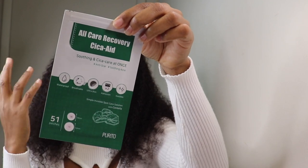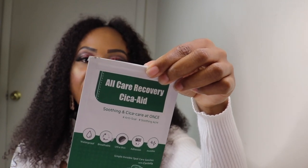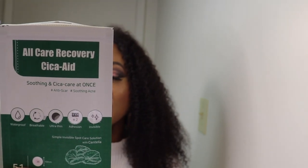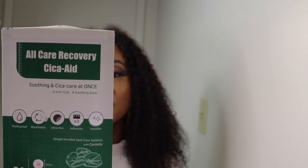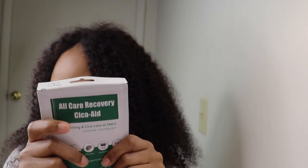Number four is the All Care Recovery Cica Aid — specifically the Purita All Care Recovery Cica Aid Patches. It is thin and cica care at once. It is waterproof, breathable, ultra-thin, strong adhesion, and invisible. It's a simply invisible spot care solution with Centella, and it has 51 patches. The directions: wash and dry the area, directly attach it to the spotted area, remove after it turns white, then swab the area.